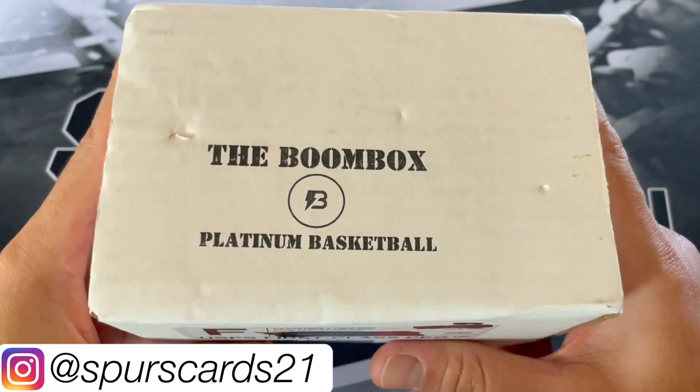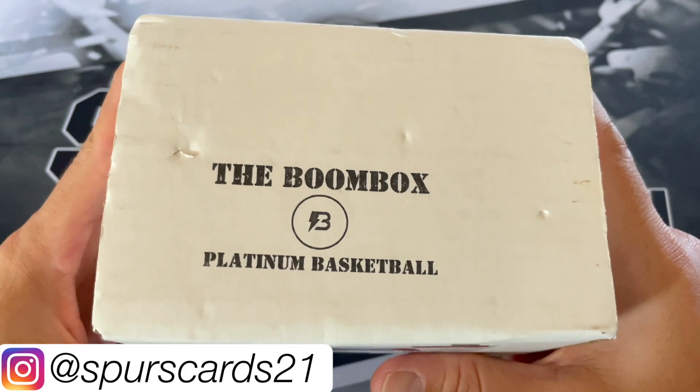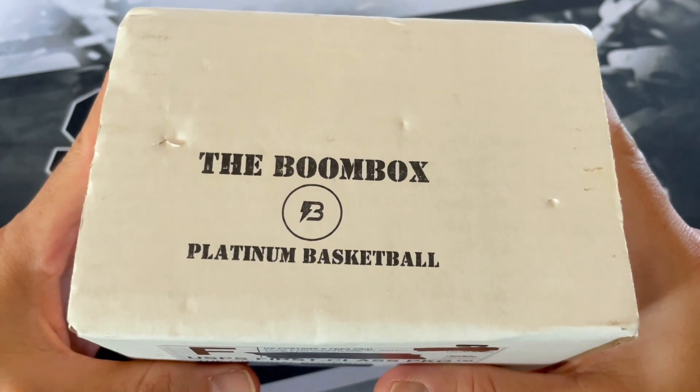What's going on YouTube? This is FirstGuard21. Welcome back to a new video. Today we got the Platinum Basketball Boom Box. I only ordered this one this month. I might order another one next month, but figured, you know what, just do the Platinum Basketball this time.